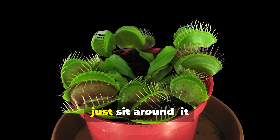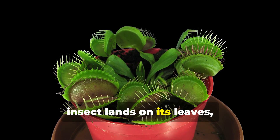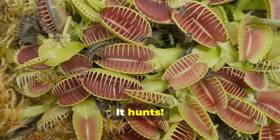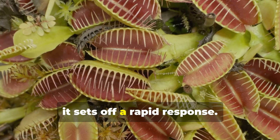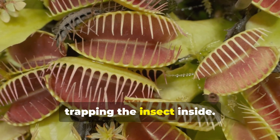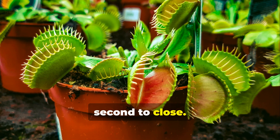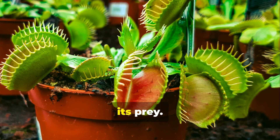This plant doesn't just sit around — it actively hunts. When an unsuspecting insect lands on its leaves, it's in for a surprise. The Venus flytrap has tiny hair-like structures on its inner surfaces called trigger hairs. When an insect touches these trigger hairs, it sets off a rapid response. The plant snaps shut its modified leaves, trapping the insect inside. This action is incredibly fast, taking less than a second to close. The speed and precision of this movement are crucial for the plant's success in capturing its prey.